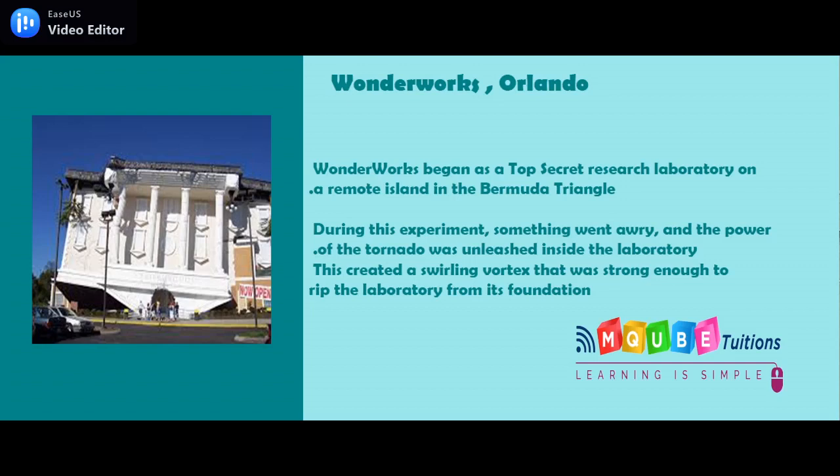Wonderworks. Wonderworks is an entertainment center focused on science exhibits with five locations in the United States. The company's slogan is, "Let your imagination run wild." Its buildings are commonly built as if they are upside down. A science-focused indoor amusement park that combines education and entertainment, with over 100 hands-on exhibits, there is something unique and challenging for all ages.